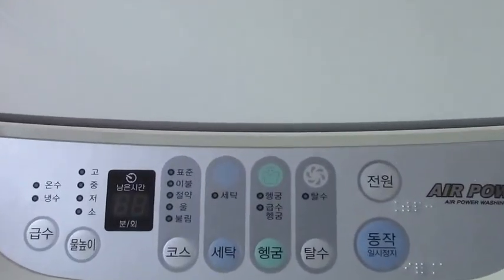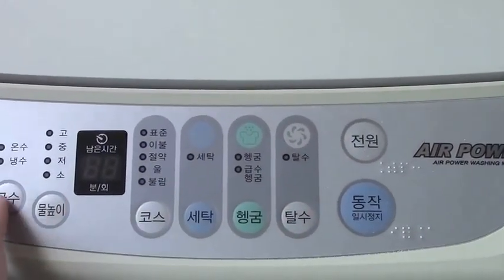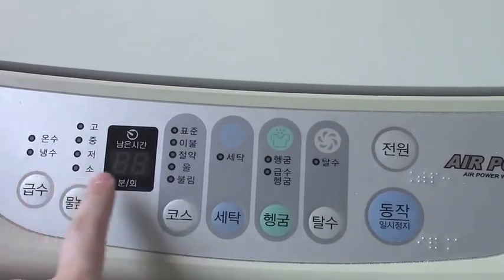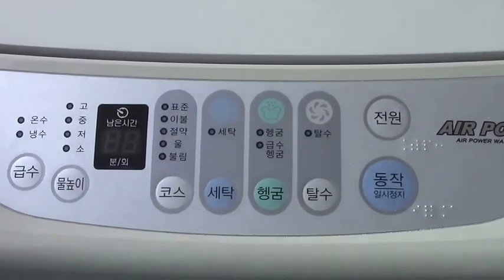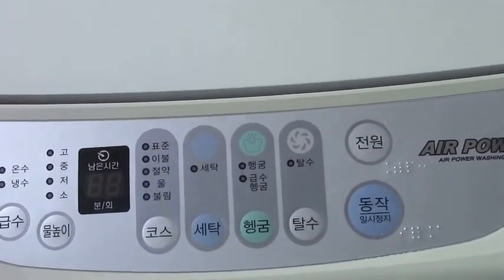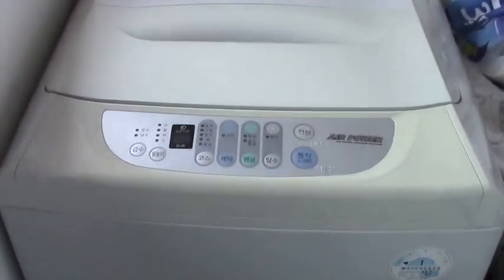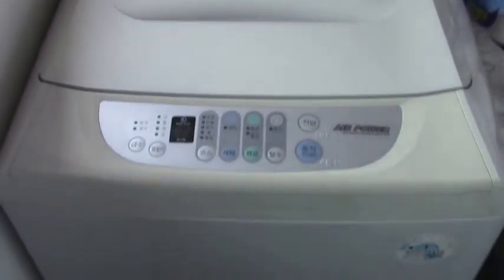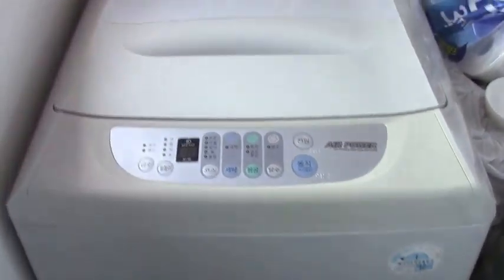This is my washing machine — as you can see, it's all in Korean. That is the on button and that's the start button. This is like the hot water and cold water settings. I just push buttons until the time is about right for what I want — 20 minutes, 30 minutes, an hour, depending on soaking and things like that. It's a top loader. I just play around with the buttons until you get something you want, then hope for the best. If you have any good clothing you don't want to chance it, just take it to the dry cleaners — they're pretty cheap here.